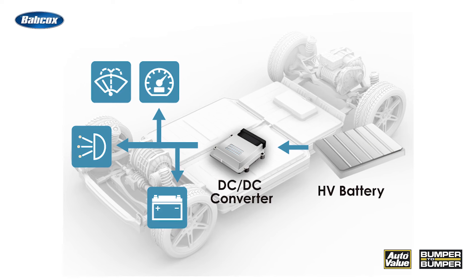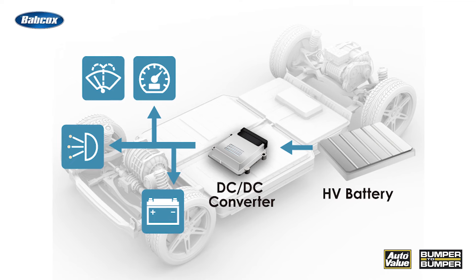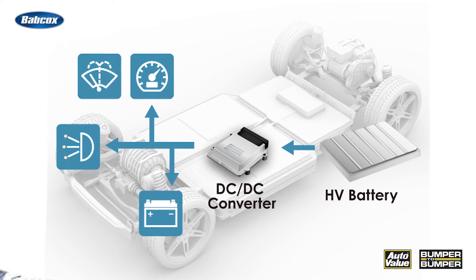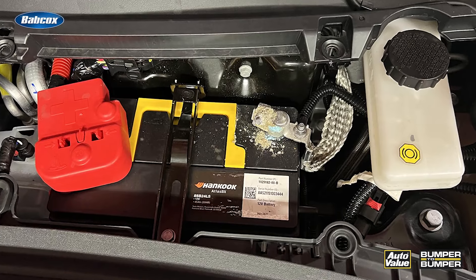Regular maintenance and awareness of its health are essential for a smooth and safe driving experience. Surprisingly, a lot of EV roadside assistance calls are due to 12-volt battery issues. That's why regular checks are so important, especially since some EVs rely on the 12-volt battery for their startup sequence.